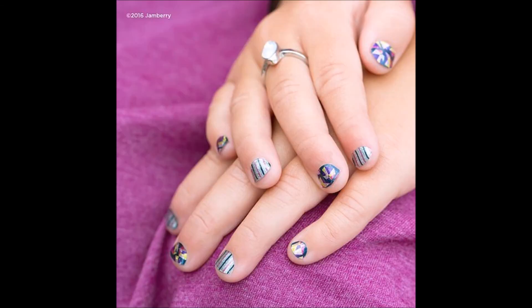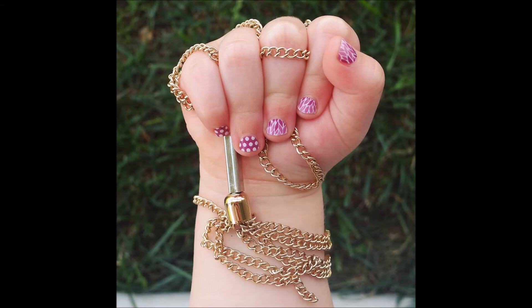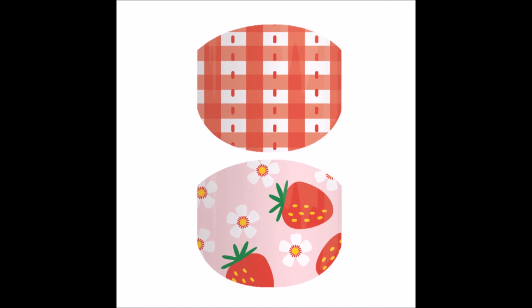Now let's talk about our junior wraps. Petite Pinwheels is sparkly and so so cute. Plum Lotus is a mommy-and-me wrap, so you can pair it with the adult wraps that match for a great mommy-and-me pairing. Starshine is on our list in this house — my daughter loves sparkles, and it's super cute and great for all seasons. Berry Cute is one of my favorites — we had to get it right away because my daughter is obsessed with strawberries.